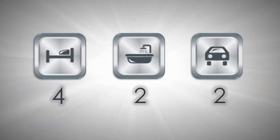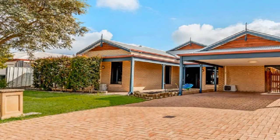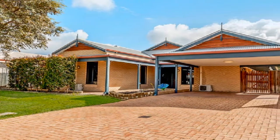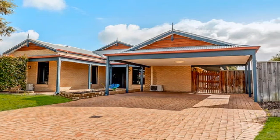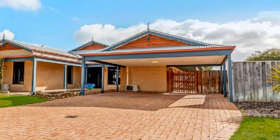Set on a generously sized 578 square meter landholding, this exceptional home affords multiple light-filled living zones enhanced by tastefully decorated decor throughout.